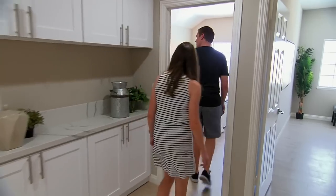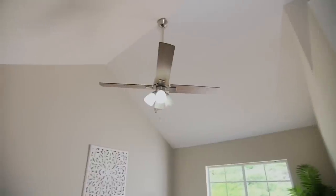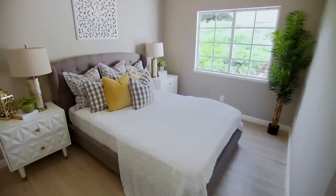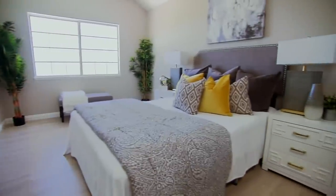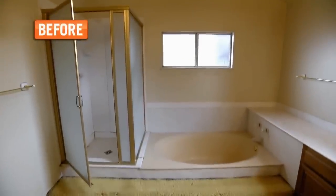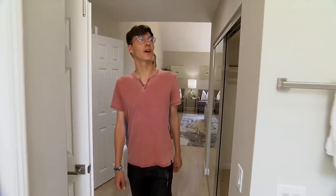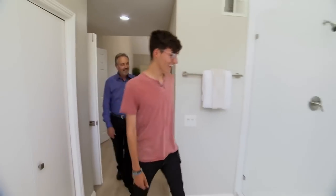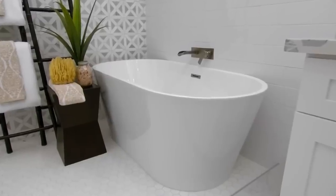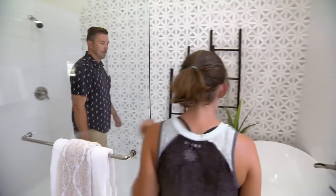Another nice bedroom here. Wow, this is huge. Vaulted ceilings, master bedroom, and you still have views. Oh my goodness. Look at the bathroom — I love this shower. I've never seen it with the tub in the shower. That's a great idea.